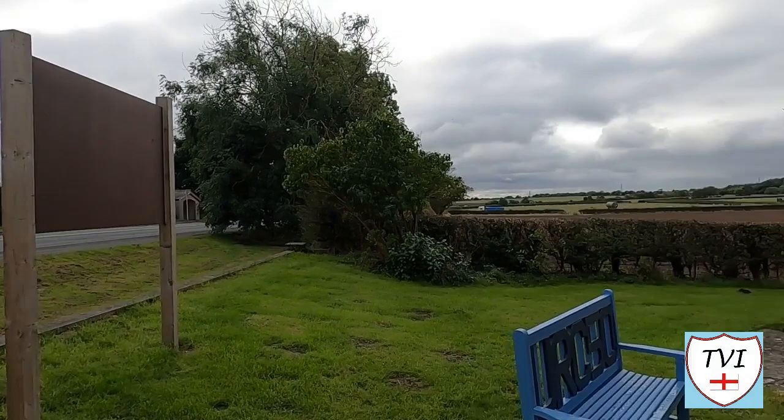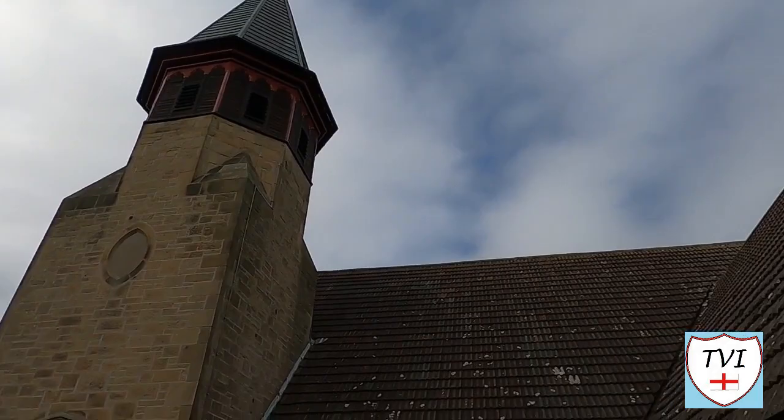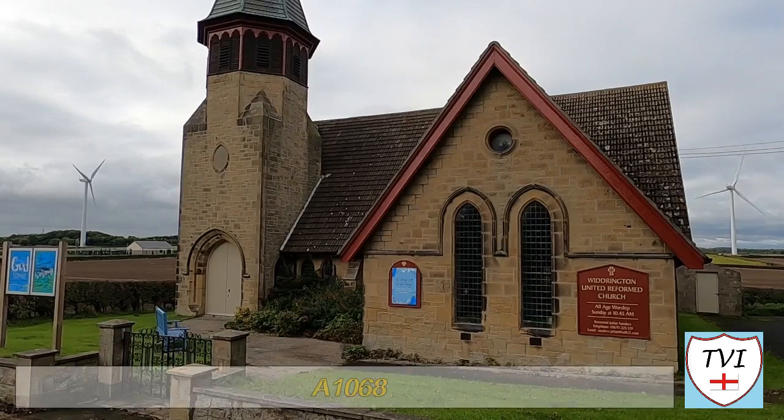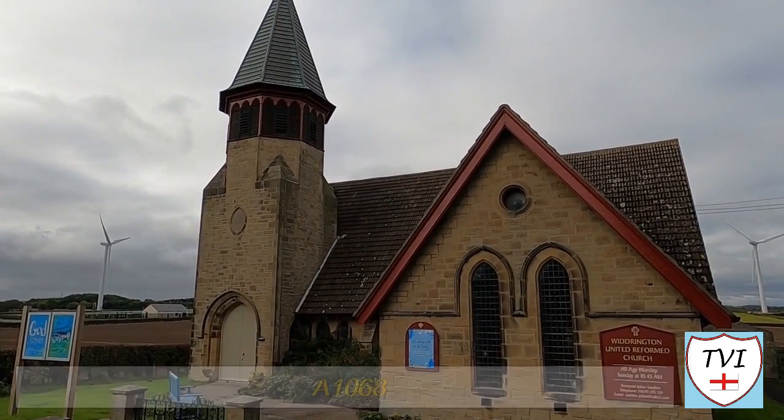Now we're in Widrington Village, and it's important to make the distinction between Widrington Village and the other Widrington — which is Widrington Station and Stobbswood — because there are two parishes with the name Widrington. This is the very smaller version. We're starting here outside a church; this is a United Reform Church, one of two religious buildings we'll see on this walk. The parish was renamed from Widrington to Widrington Village in 2003.